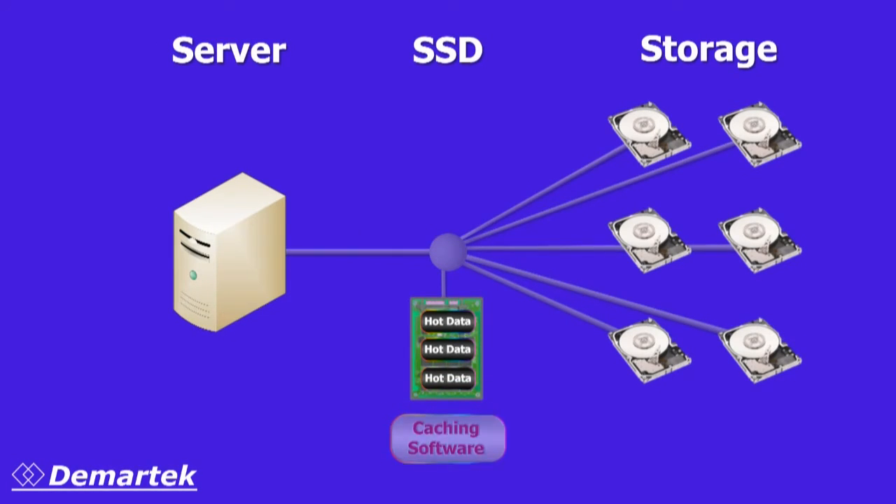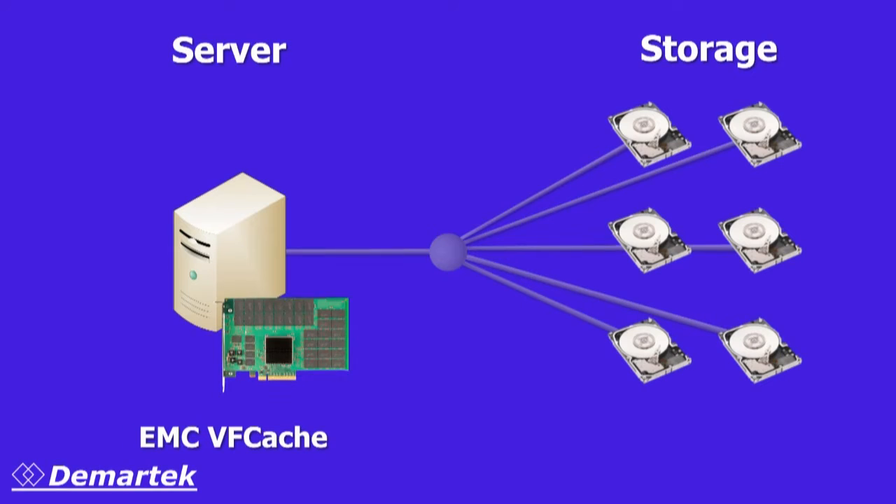The EMC strategy for VFCache is to place a PCI Express flash card directly in the application server. This lets VFCache take advantage of the extremely fast access times of the server's PCI Express bus to access cached data, and avoids the additional latency caused by going over the storage network.